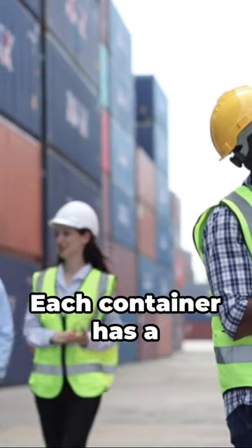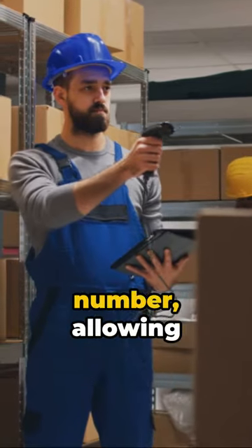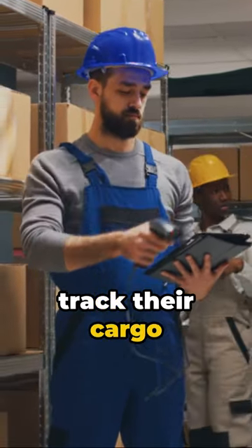Finally, container locating. Each container has a unique identification number, allowing shipping companies to track their cargo anywhere in the world.